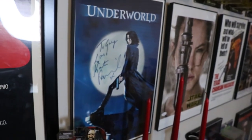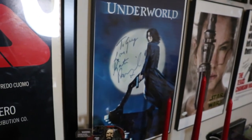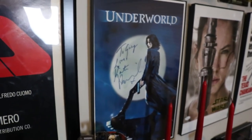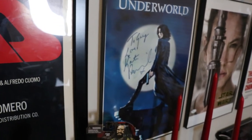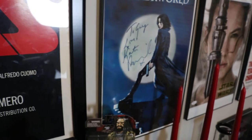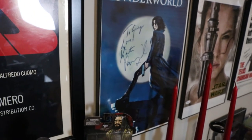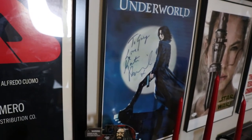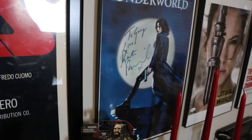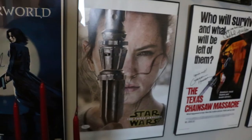I have an 11 by 17 Underworld poster signed by Kate Beckinsale. I met her at a convention — I'd worked a 12-hour shift the night before, got about an hour of sleep, and just went straight to the convention. My companion mentioned that to her, and the only thing she had to say was 'what's the weirdest thing you've ever pulled out of someone's ass?' I work in the ER, but pulling things out of people's asses is definitely out of my scope of practice, so I didn't have an answer.